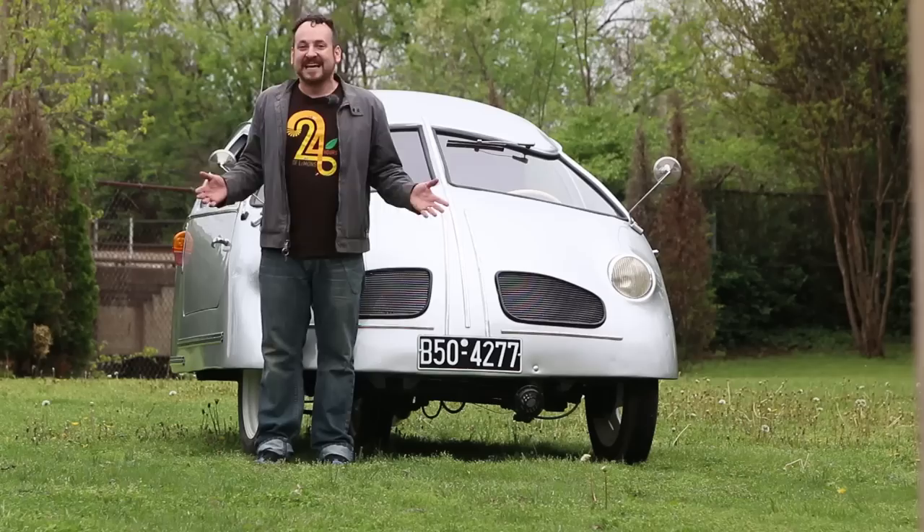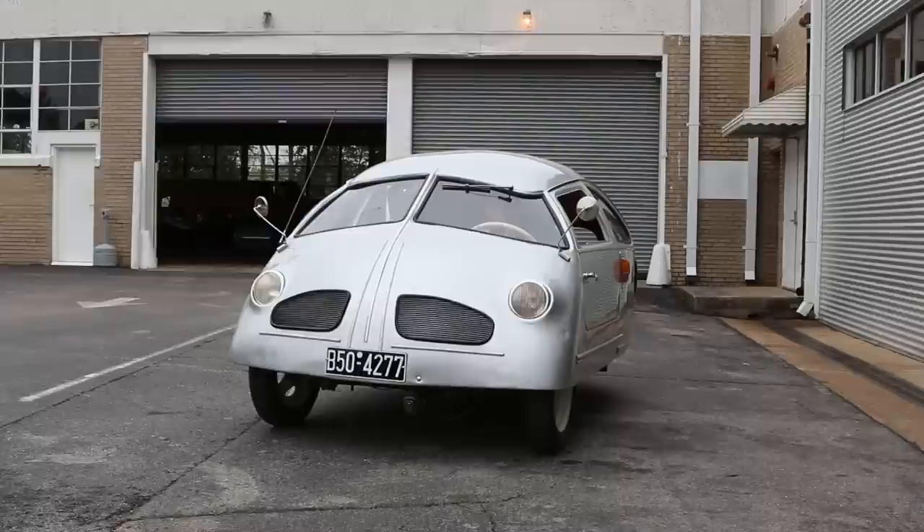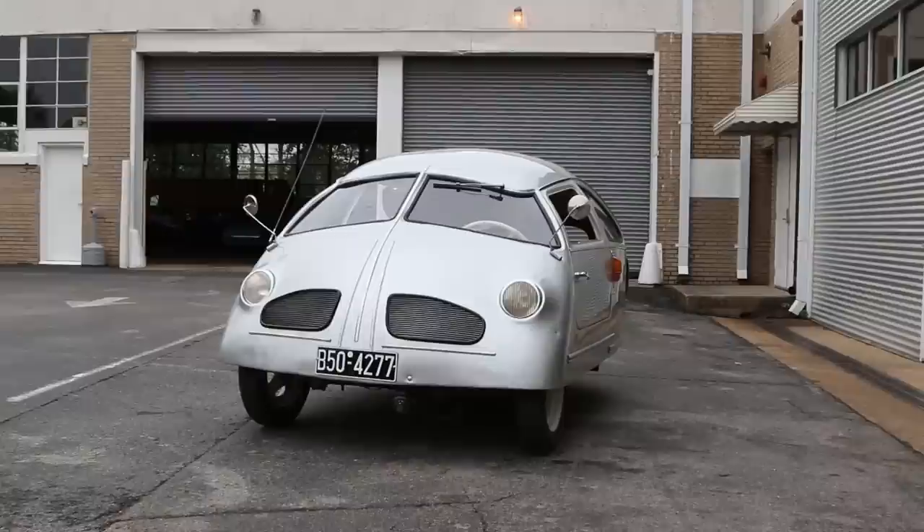We're going to start up the Hoffman, which is, of course, with the inconveniently placed starter button by your hip. Whisper quiet. Oh my God. Wow, this is terrifying. We're not even going anywhere.